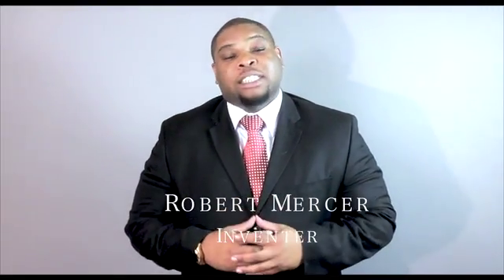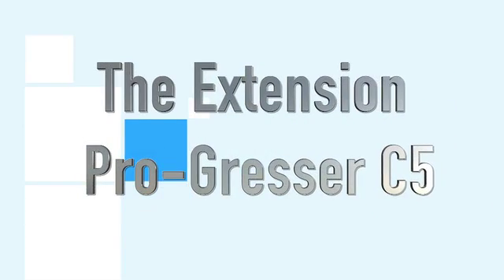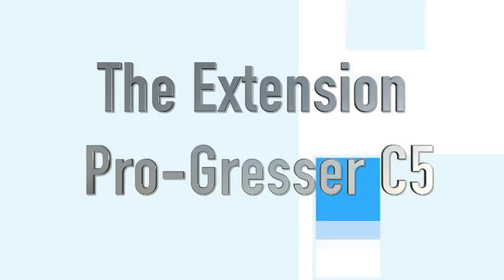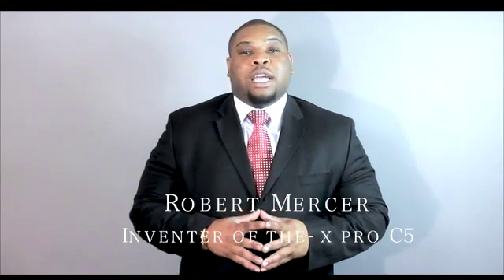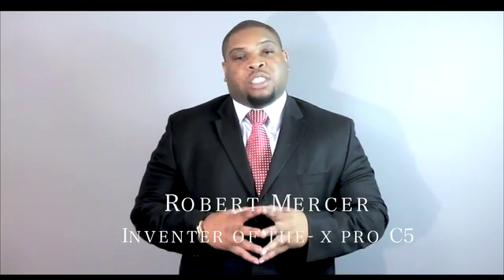Hello, and welcome to the Extension Progressor C5. My name is Robert Mercer, and I am the inventor of the X-Pro C5.